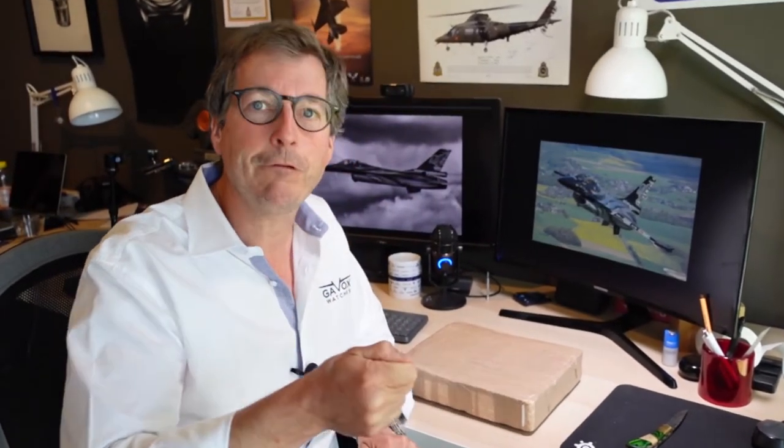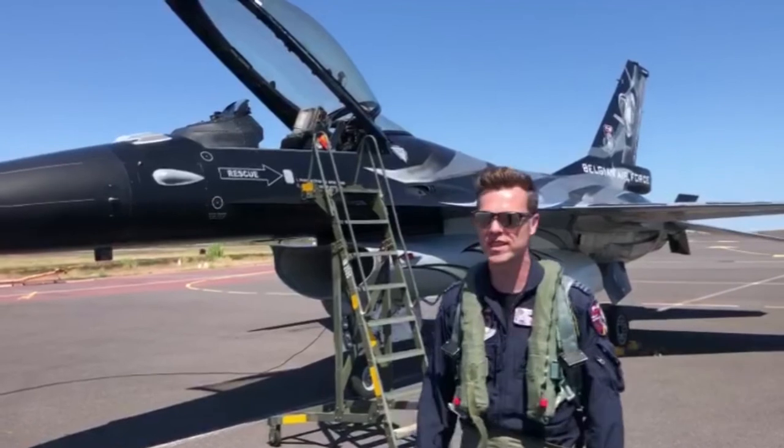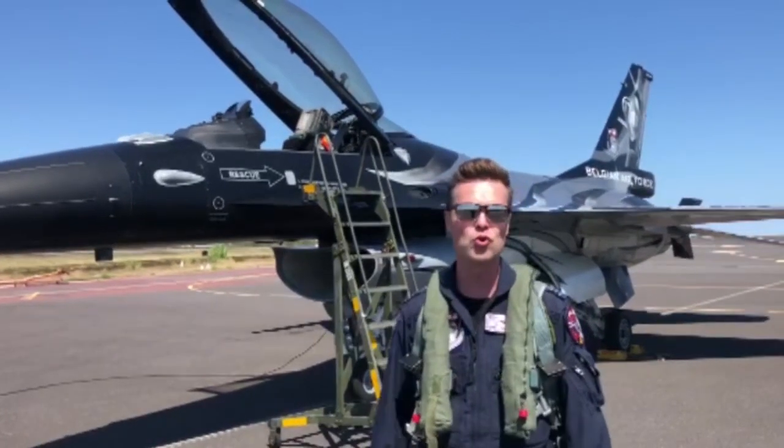During an air show I started collaborating with him. I let him have a watch, and he flew with it during that air show. Here is a video of Vador: 'I'm Vador, I'm the demonstration pilot on the F-16. My plane is here — it's called the Dark Falcon. I'm going to fly with a Gavox watch during the show.'